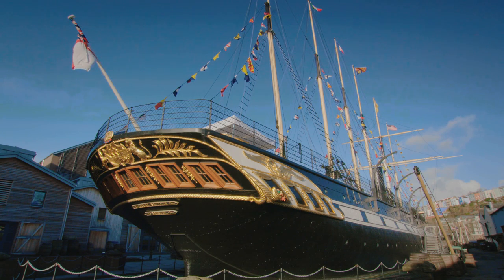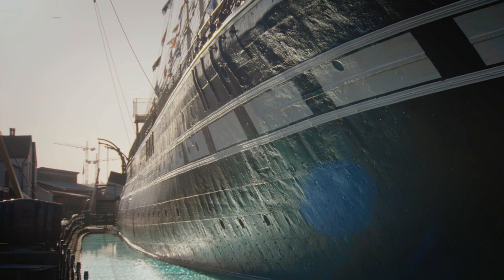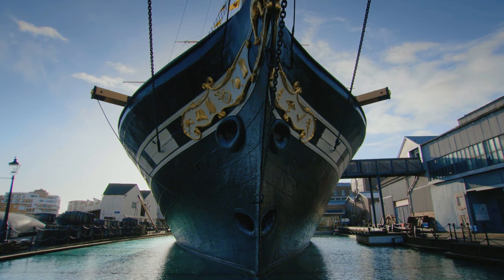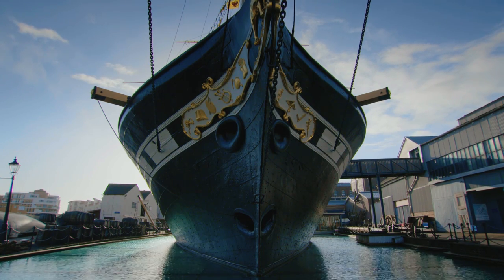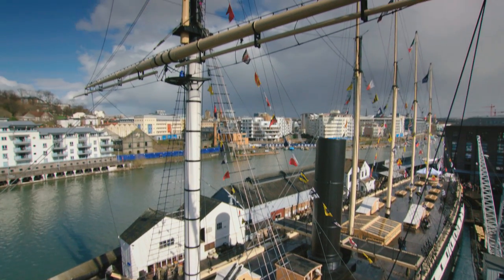Launched in 1843, the SS Great Britain was a leap into the unknown. Although iron ships were not new, they were still in their infancy — people just couldn't understand how one this size would stay afloat. In fact, iron ships were lighter than their wooden counterparts, which meant they could be built bigger and stronger. And they needed to be — a steamship this size needed vast reserves of coal to power her.